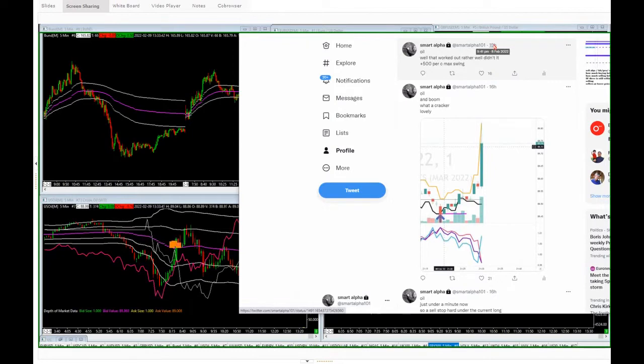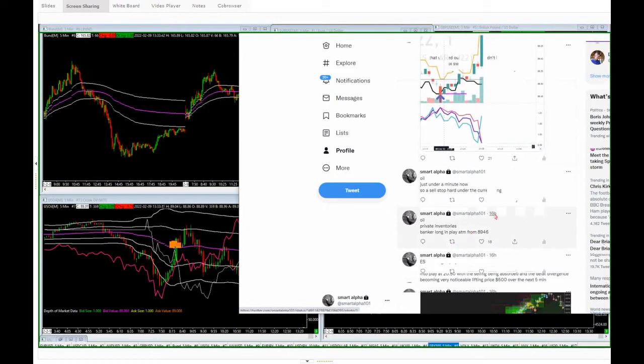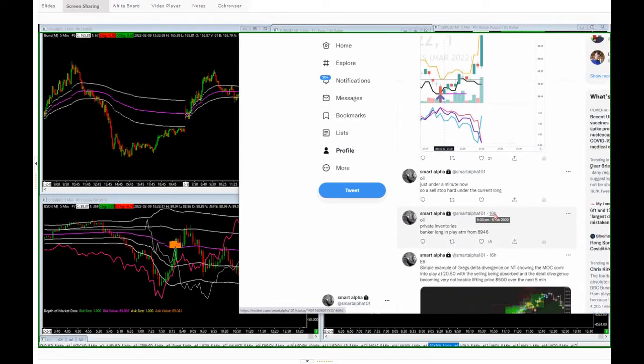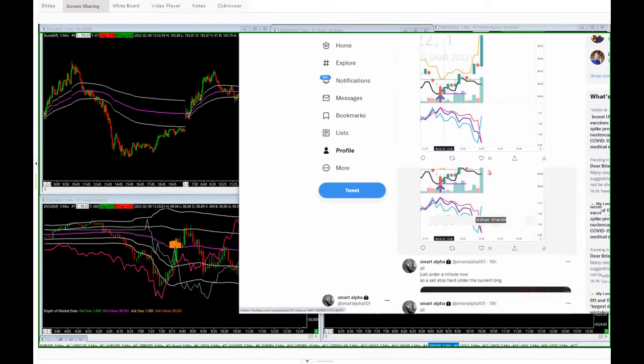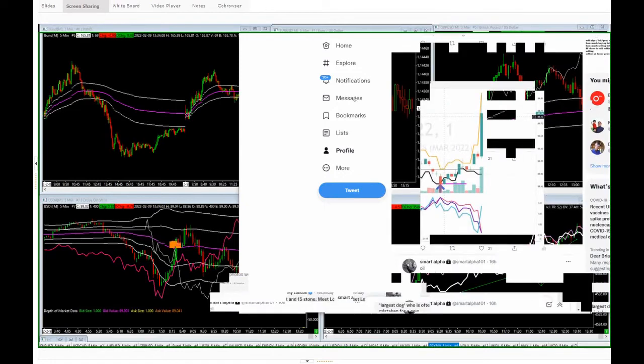What a lovely outcome. Called in advance — there's the original trade at 89.46, timestamped 9:23, seven minutes before the release. And then there's the release — boom, straight up. Big trade. Big profits. Lovely outcomes.